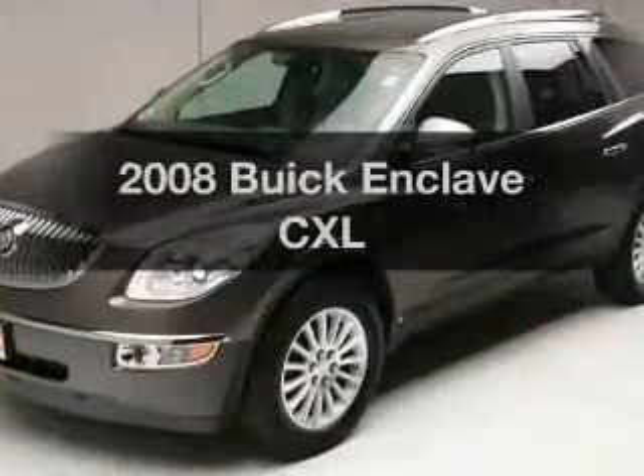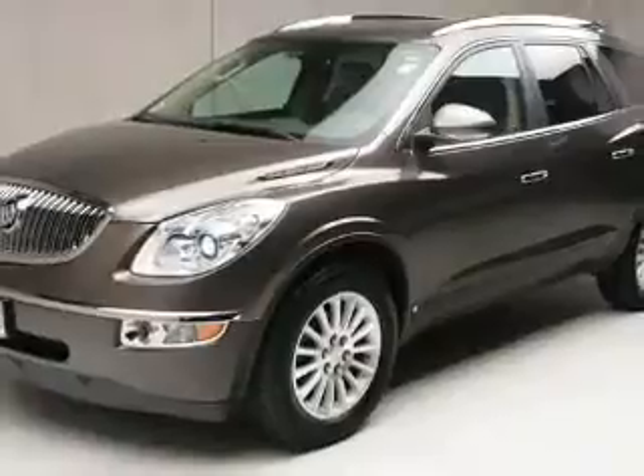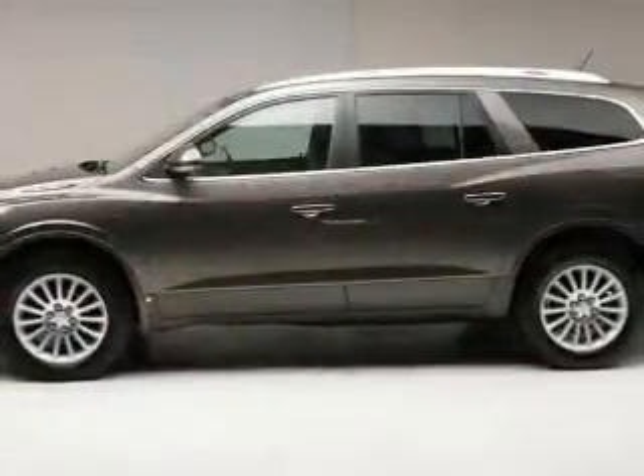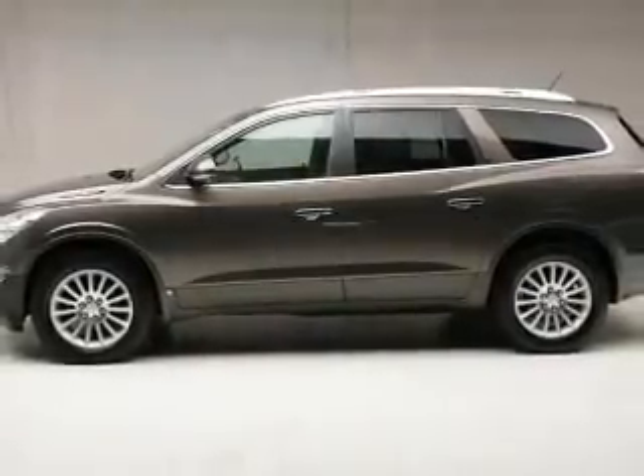Introducing the 2008 Buick Enclave — find everything you want in a ride under one roof. With this vehicle, the powertrain includes all-wheel drive with a solid six-cylinder engine, connected to a smooth-shifting six-speed automatic transmission.